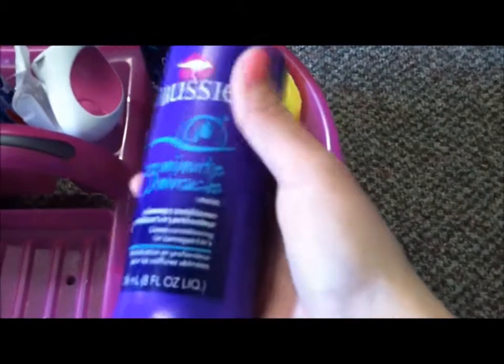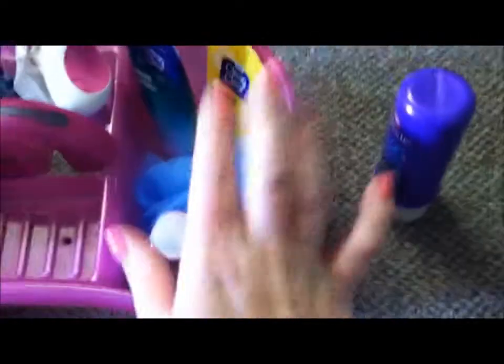Right here is the deep conditioner I use once a week — it's the Aussie 3 Minute Miracle. Then I just have a loofah and the current body wash I'm trying to use up is Sweet Pea. It's almost gone. I really want to use it up because I have a lot of body washes and I might show you those.